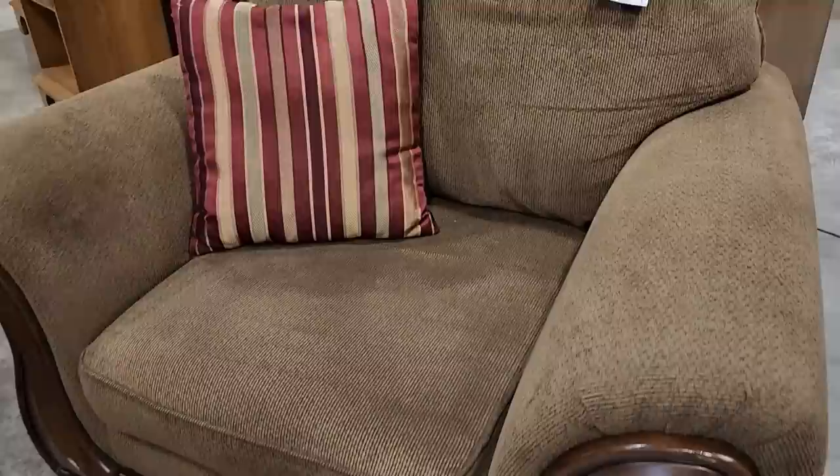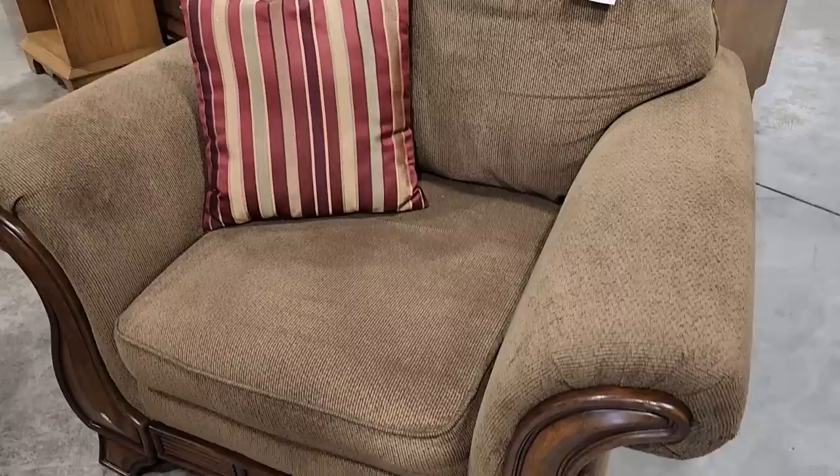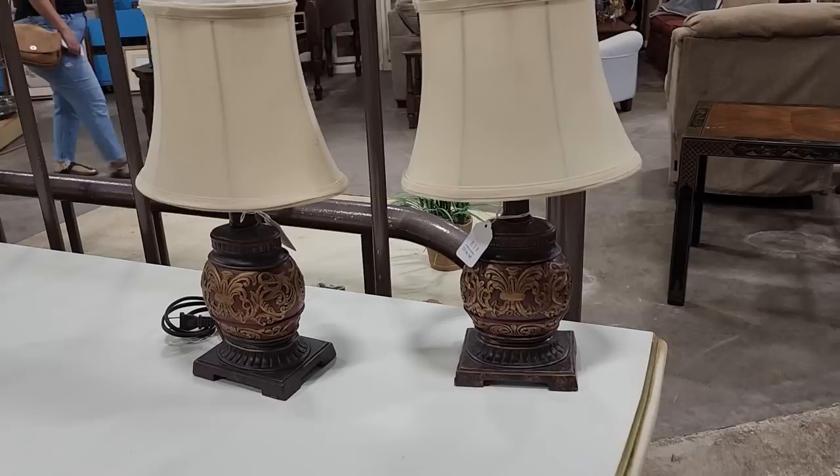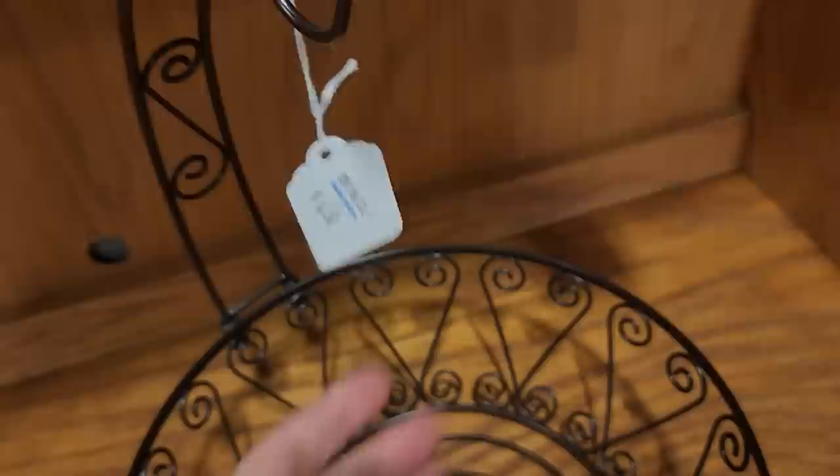So they've marked this chair down — it was normally $140, and they've marked it down to $55. Look at this chair for $55 — I love the wood on it, I love the color. And look at the lamps — definitely check out your Habitat ReStore for lamps. This would be perfect in my dining room, $8.50 a piece. And look at this little fruit holder for $6.50.